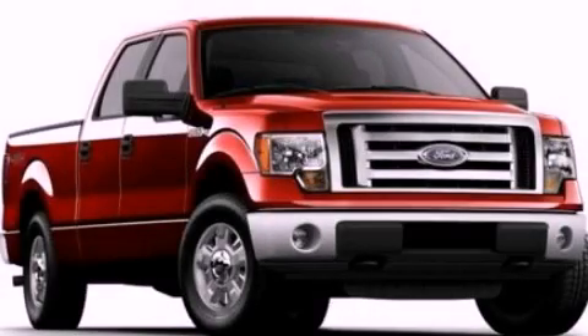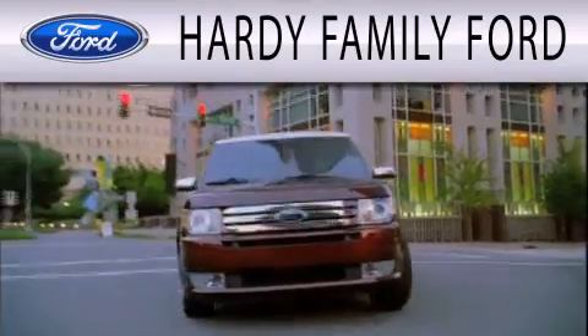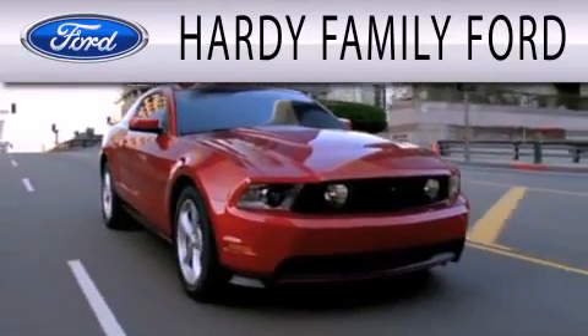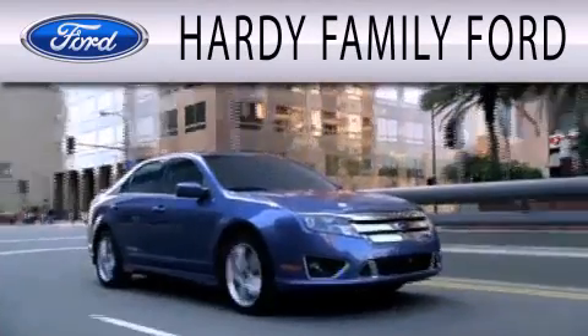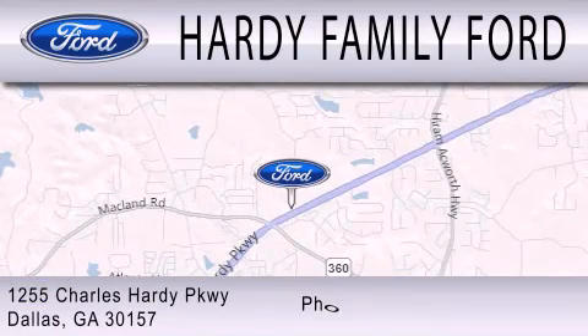We invite you to contact us today to learn more about this vehicle. Hardy Family Ford is dedicated to doing everything possible to ensure that the experience you have selecting your next vehicle is as pleasant as possible. We are located at 1255 Charles Hardy Parkway in Dallas.